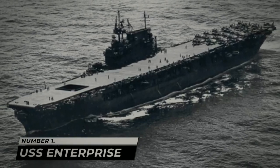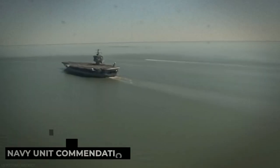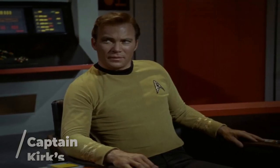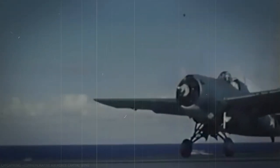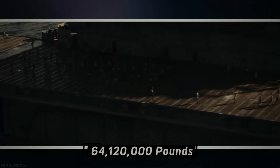Number 1: USS Enterprise. The USS Enterprise is the most decorated ship of World War II, with a whopping 20 Battlestars, a Presidential Unit Citation, and a Navy Unit Commendation. If the name Enterprise sounds familiar, you're probably thinking of the ship from Star Trek. The creator of Star Trek, Gene Roddenberry, named his starcraft after this ship, saying that he always considered it a heroic ship. Captain Kirk's ship was originally going to be called the SS Yorktown, after the Enterprise's sister ship. The car rental company Enterprise is also named after this ship.